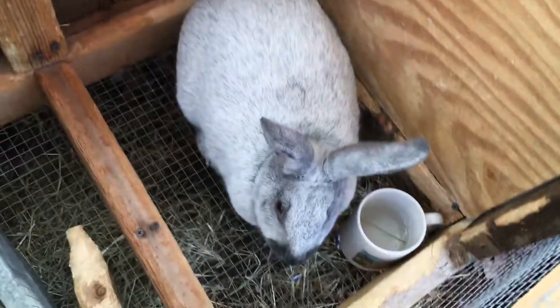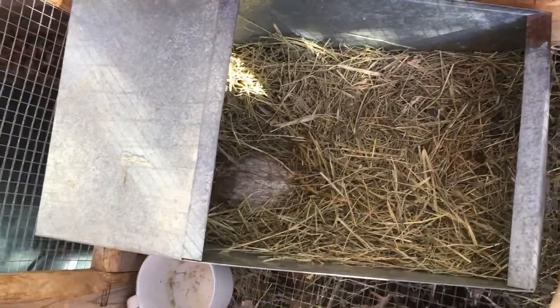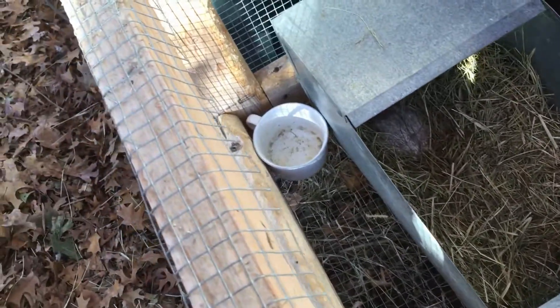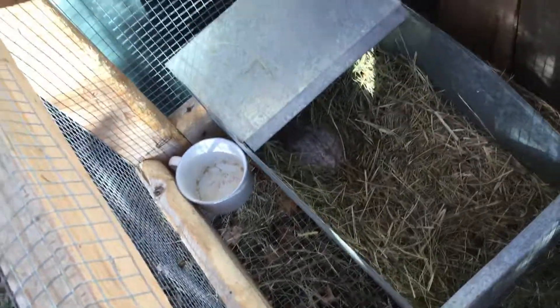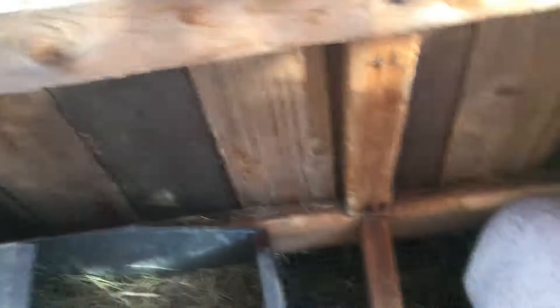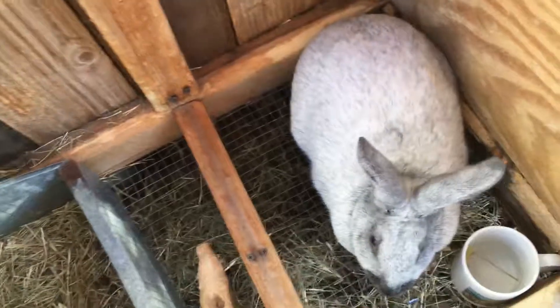Okay. Hi Mystic, let's look. No babies. No babies yet — I'm surprised. Okay. Well, maybe it'll be tonight. She was definitely building a nest. She hasn't pulled fur yet, so maybe tonight. They tend to have them in the middle of the night.